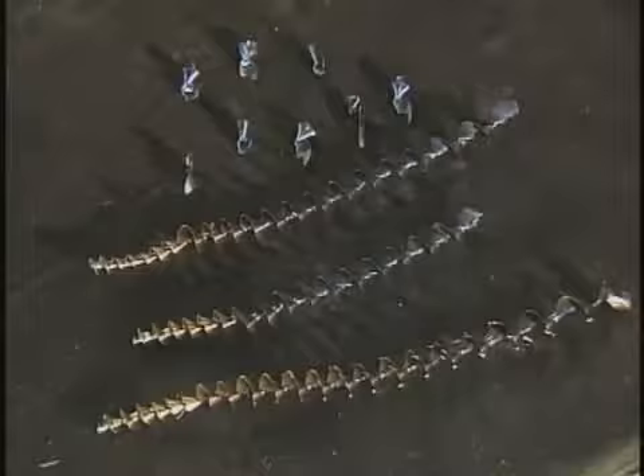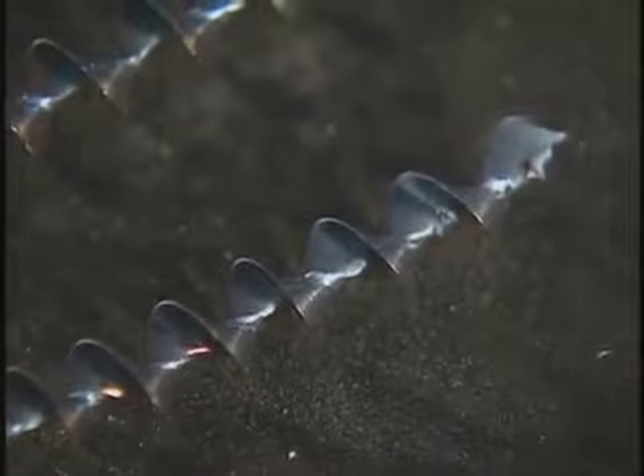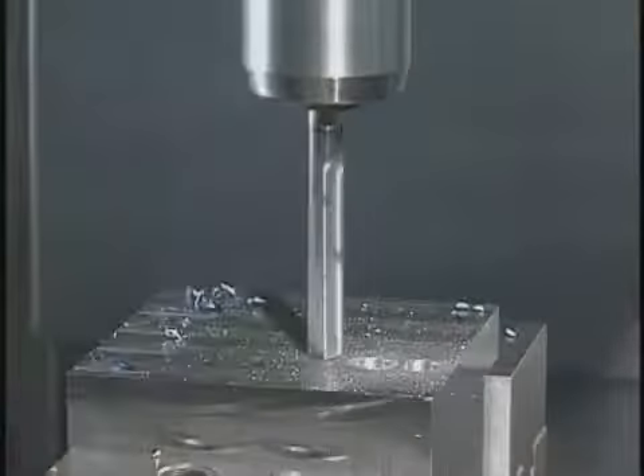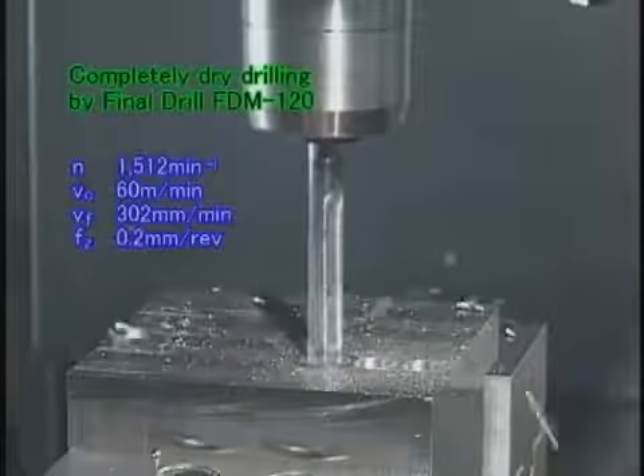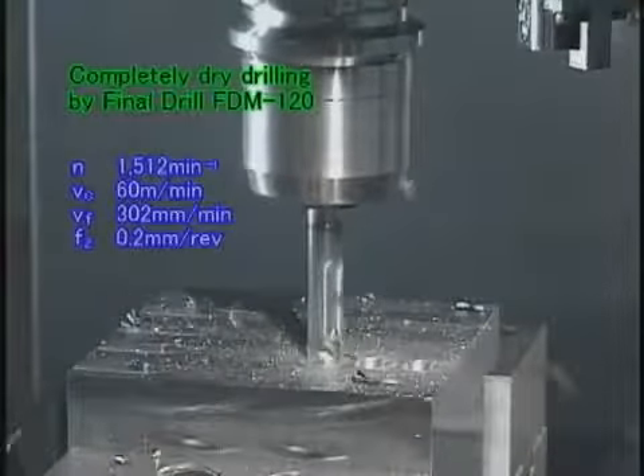By looking at these short cutting chips, you can understand how the hole was drilled smoothly. Now let's look at the completely dry processing using the Final Drill FDM type again.